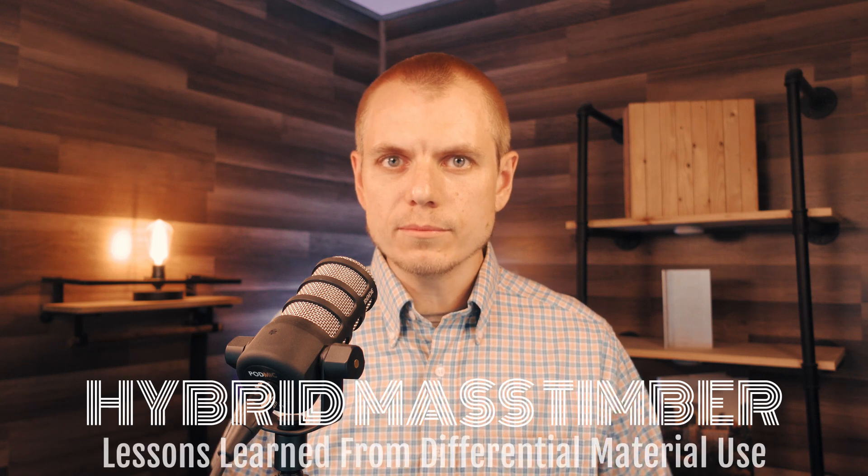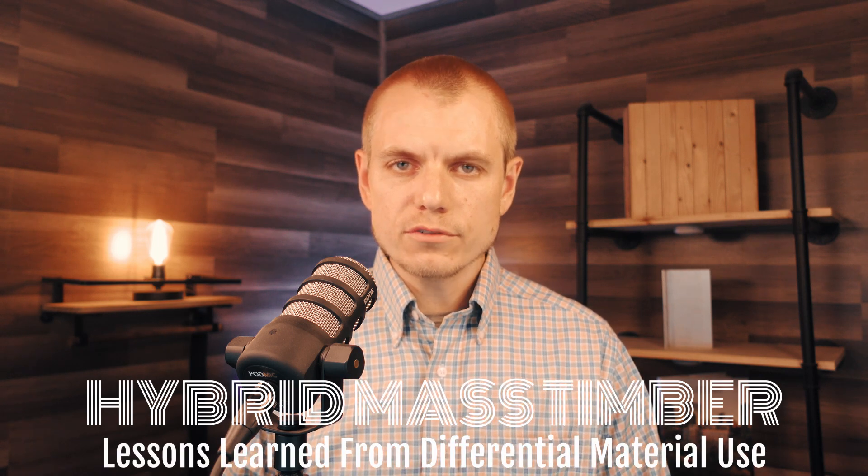Welcome back to another Timber Talk Tuesday. I'm Ricky McClain with Woodworks. Hybrid structural systems are not a new concept. We've been combining steel, concrete, masonry, and wood and timber in structures for years, and mass timber is really just another tool in the toolbox that we can choose from.